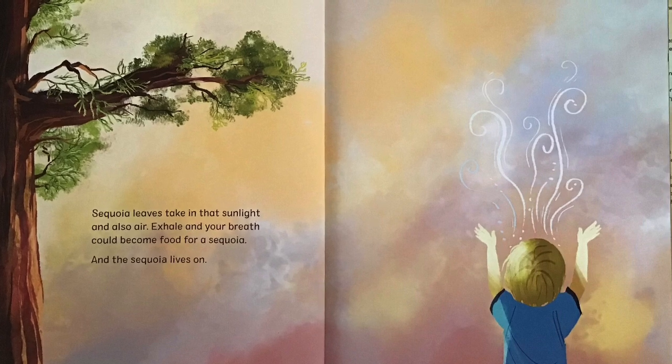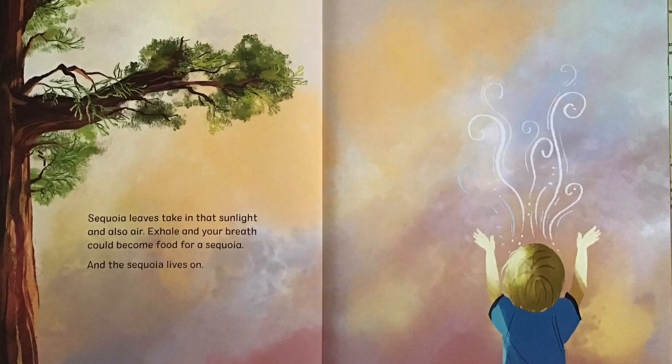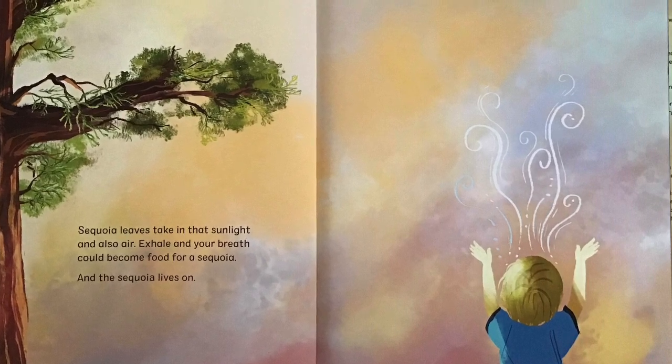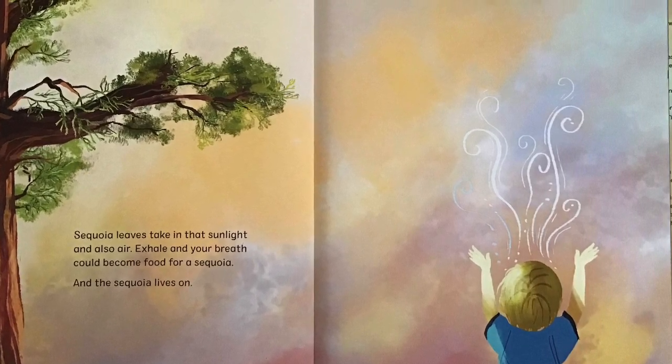Sequoia leaves take in that sunlight and also air. Exhale and your breath could become food for a Sequoia. And the Sequoia lives on.